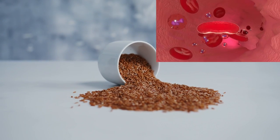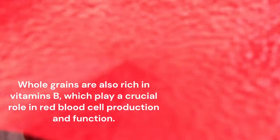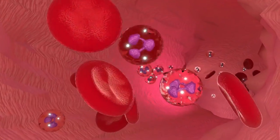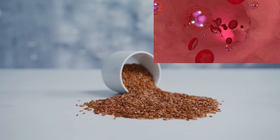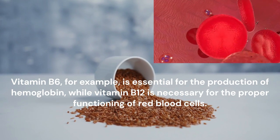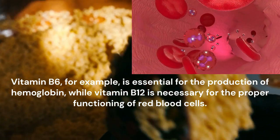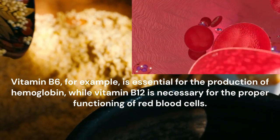Whole grains are also rich in B vitamins, which play a crucial role in red blood cell production and function. Vitamin B6, for example, is essential for the production of hemoglobin, while vitamin B12 is necessary for the proper functioning of red blood cells.